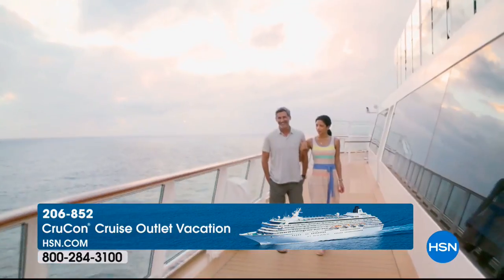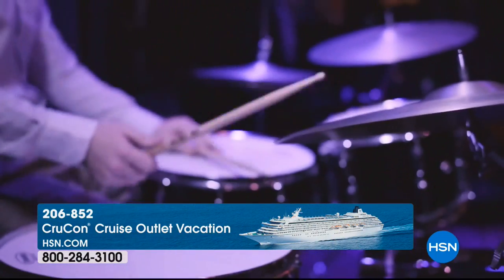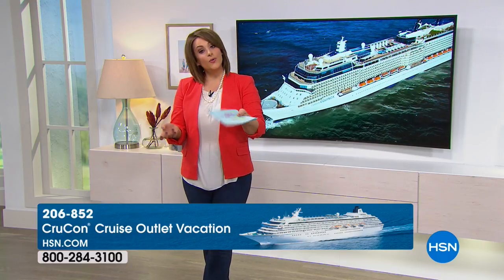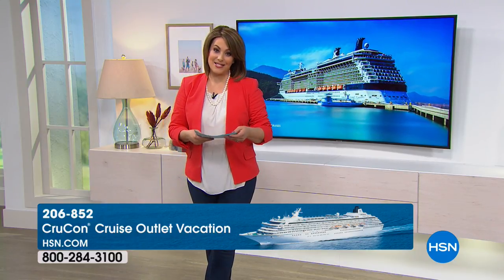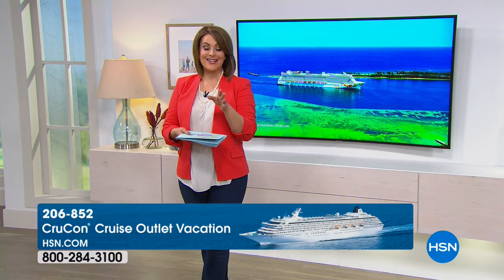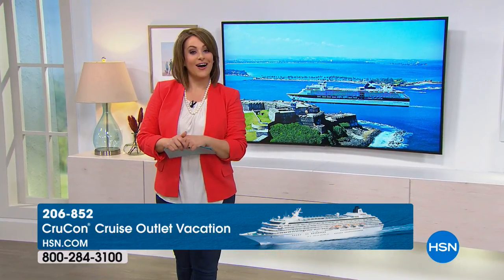Don't miss out on this great adventure. For $899 per person, enjoy a seven-night Caribbean cruise in a balcony cabin sailing from Miami on December 15th — includes all your meals, entertainment, and alcoholic beverages. To find out more, go to hsn.com — but you have to make your selection before August 31st. It's a special offer just for HSN customers. You can call the number on the screen or go to hsn.com and search keyword 'cruise' to see all of CrewCon's special offers.